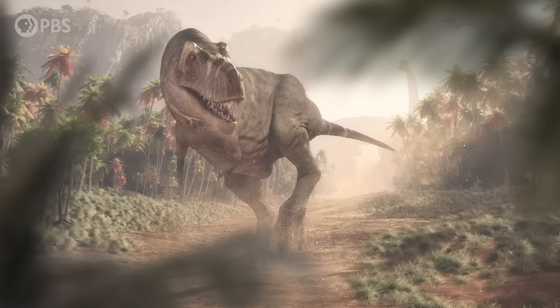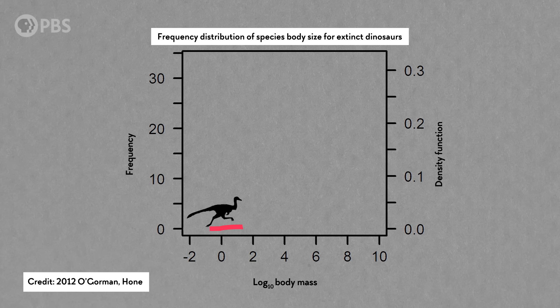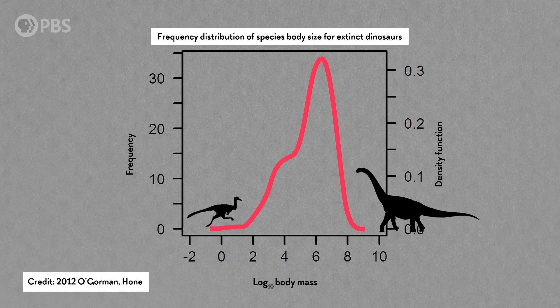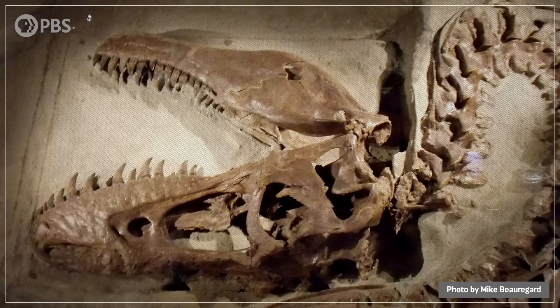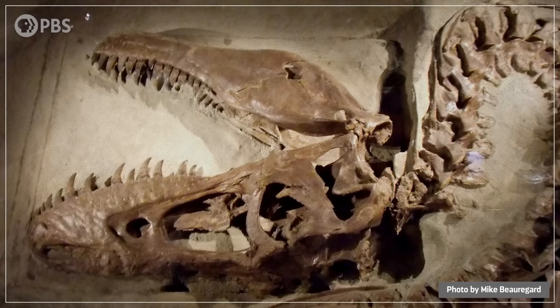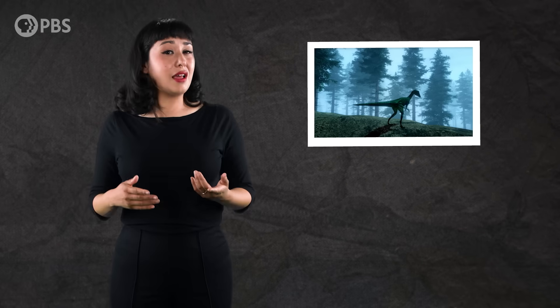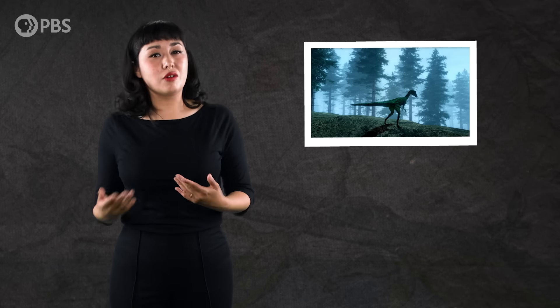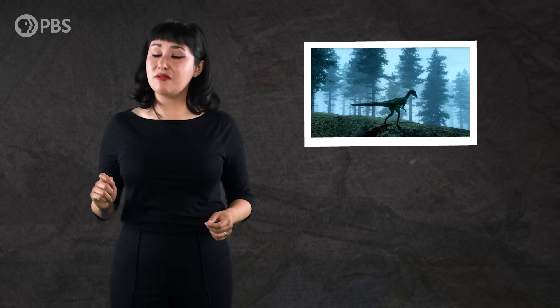Some experts think that predators like T. rex went through some growing pains, and if that's true, maybe the medium-sized dinos we've been looking for were hiding in plain sight all along. At most dig sites around the world, small to mid-sized dinosaurs in general aren't very common — that goes for carnivores, herbivores, and omnivores alike. One contributing factor might be the fossilization process itself, because preservation issues can create biases in the fossil record. If you're a small animal with little bones, your skeleton is more likely to get broken up, eroded away, or picked apart by scavengers. That means big animals can be overrepresented at fossil sites.